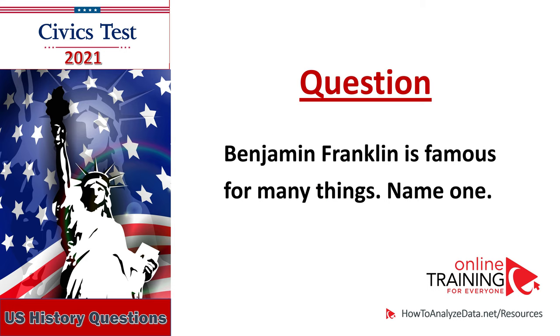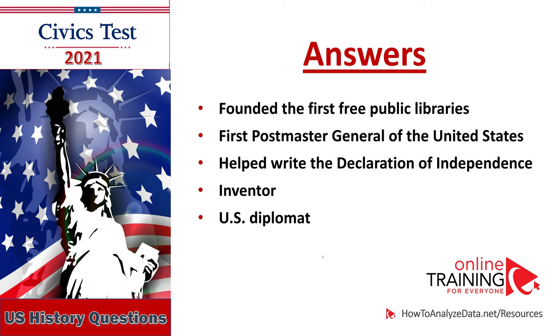Benjamin Franklin is famous for many things — name one. He founded the first free public libraries.